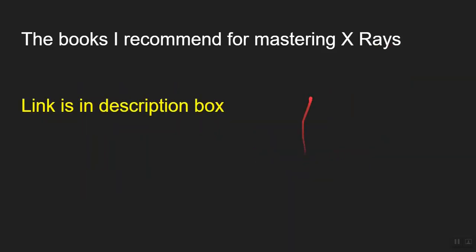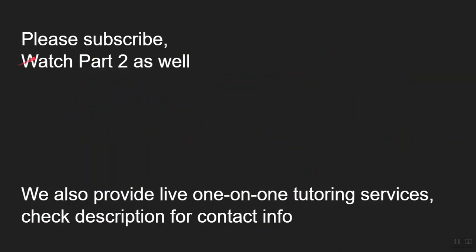If you want to know the book I recommend for mastering x-rays, I've posted the links in the description. Please subscribe — I'll keep making more videos about high yield topics. Make sure you watch Part 2 of high yield x-rays as well. We also provide live one-on-one tutoring services, so if you're interested the contact info is in the description box.